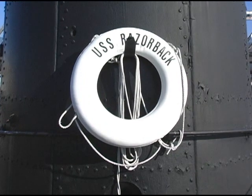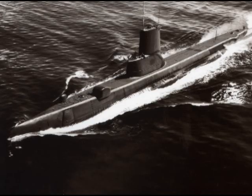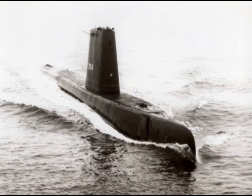The USS Razorback served in the U.S. Navy from World War II right up to 1970. In 1970, she was decommissioned out of the U.S. Navy and transferred to the Turkish Navy. Right after she was decommissioned out of the Turkish Navy, a group of sub-vets started working to bring her back to the U.S. The biggest obstacle was some treaty requirements and State Department requirements that she not be capable of operating as a military vessel — i.e., she wasn't able to submerge.